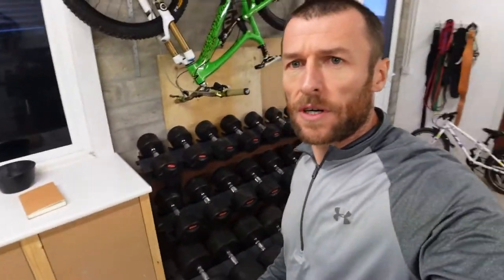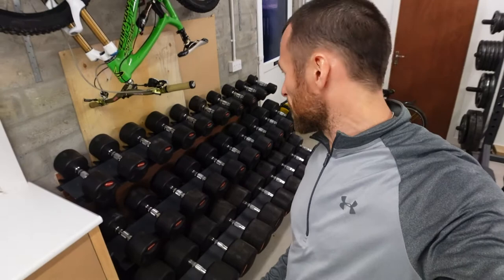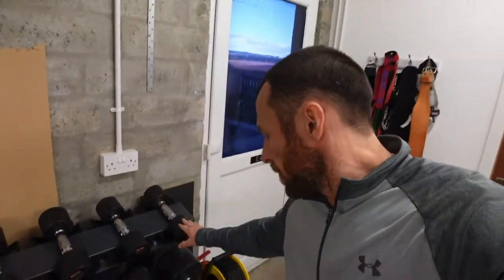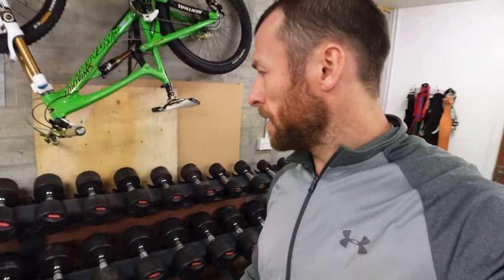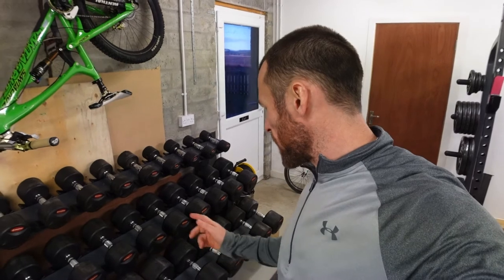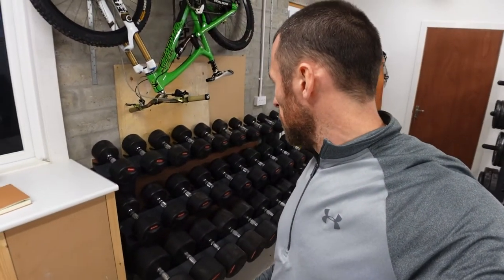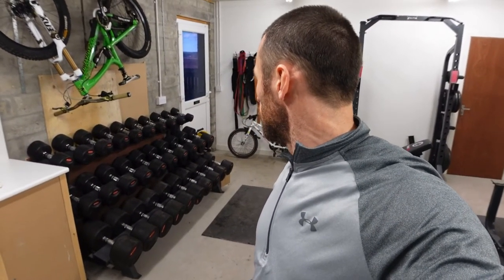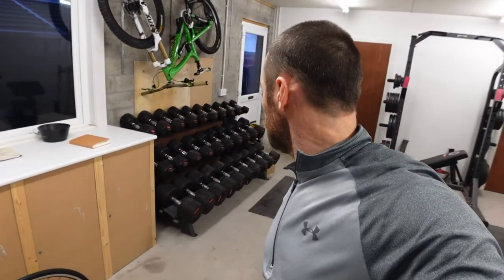Further round we've got a decent rack of dumbbells, going from five kilos all the way up to fifty. The bottom row jumps in fives, and the rest jump up in two-point-fives. Absolutely perfect for me — nothing more needed to be honest. I use them pretty much every workout I'm in here.